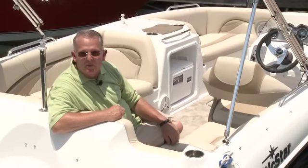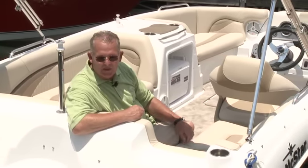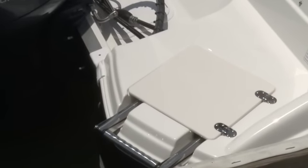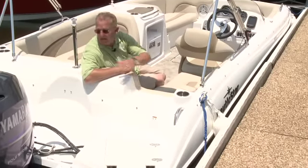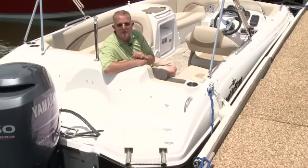Now we're going to tell you about some of the great features of this new Nautic Star 203 side console. It comes standard with a molded-in stainless steel ladder with a door that closes over it, so when you step up on the swim platform it's a lot more comfortable on your feet. You've got a nice stainless steel grab rail, stainless steel drink holders all over the boat — a total of 11 drink holders in this boat.